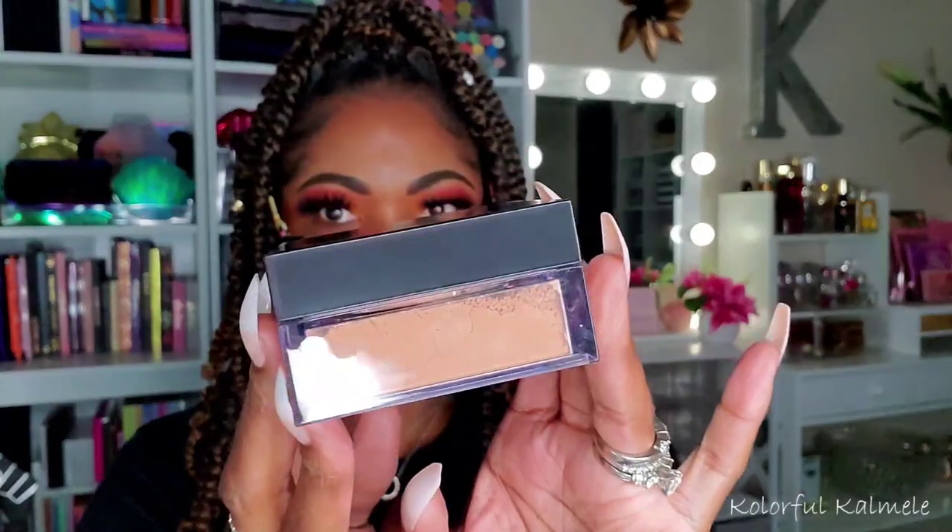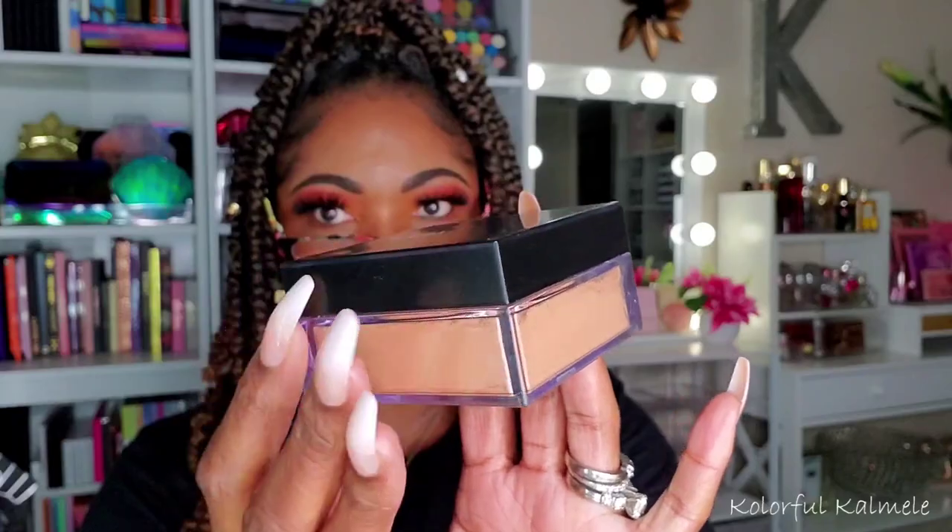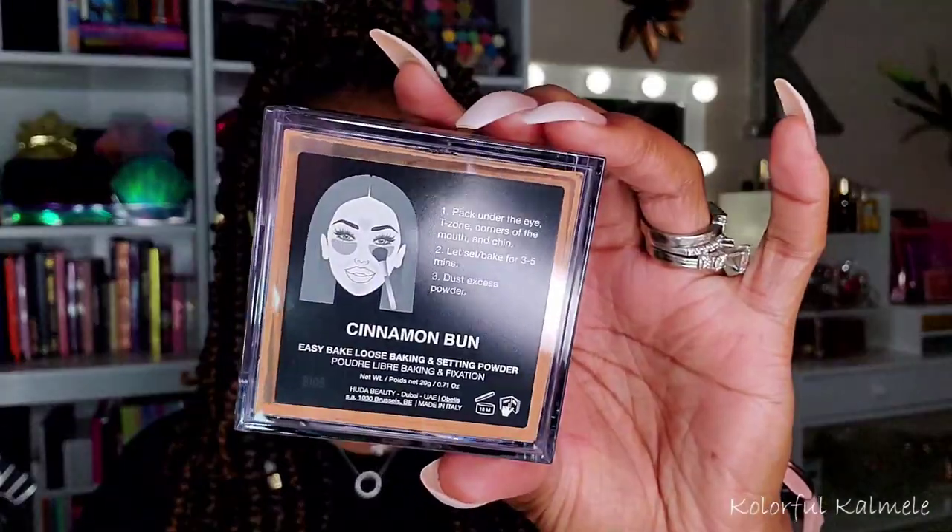I've really been wanting to try out some new loose and pressed powders. This Huda Beauty Easy Bake Loose Powder in the shade Cinnamon Bun — I'm hoping it'll be a good shade for under my eyes. I've never tried any Huda Beauty powder before. The packaging is very nice with the square design. I'll try this under my eyes and see how I like it.